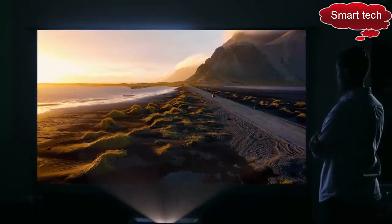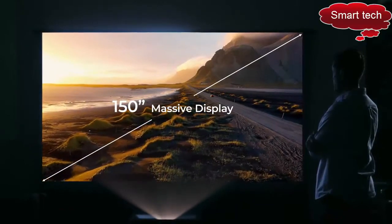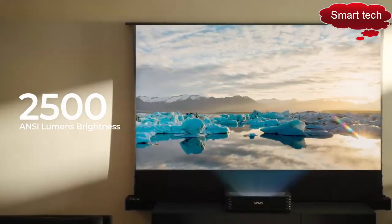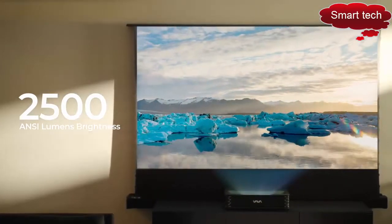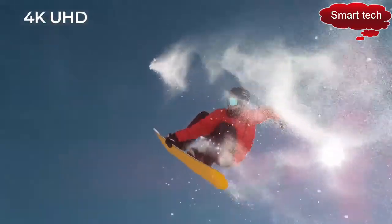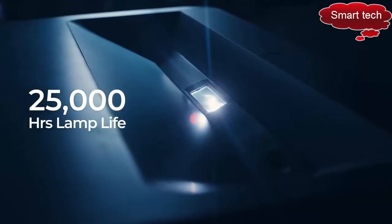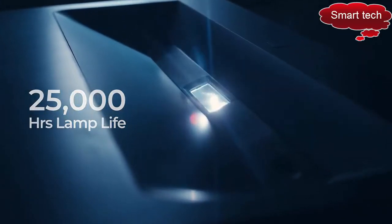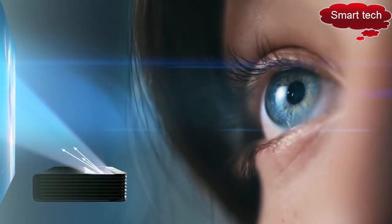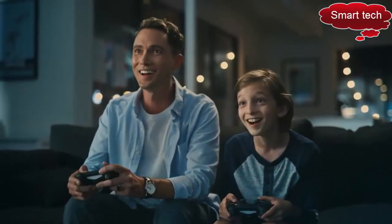Enjoy epic visuals in your living space on a dazzling display of up to 150 inches. With 2,500 ANSI lumens brightness, witness impeccable detail even in well-lit rooms. Immerse yourself in the crystal clarity of 4K UHD resolution. With its 25,000-hour lamp life, the Vava Chroma gives you years of non-stop entertainment. The laser light is reflected off another surface, significantly reducing eye strain in comparison to direct light from a TV.